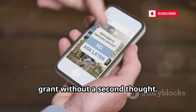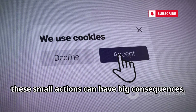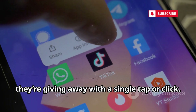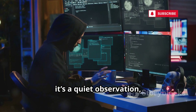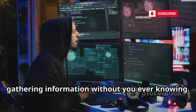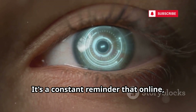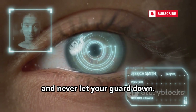HiddenEye thrives on the permissions you grant without a second thought. Whether it's allowing access to your camera, microphone, or location, these small actions can have big consequences. Most people don't realize how much they're giving away with a single tap or click. The attack isn't always loud or obvious — sometimes it's a quiet observation, with the attacker patiently watching and waiting for you to slip up. They can monitor your activity in real time, gathering information without you ever knowing. In the world of cyber threats, the all-seeing eye is always watching, so stay vigilant and never let your guard down.